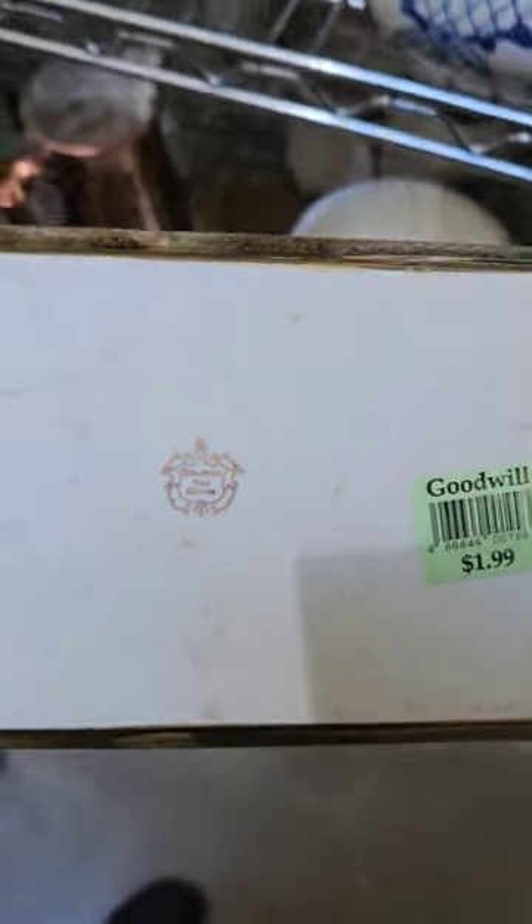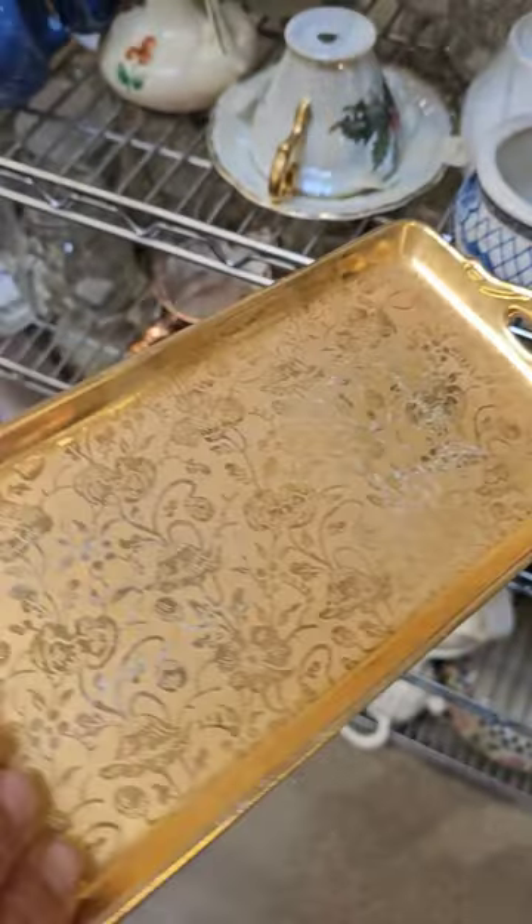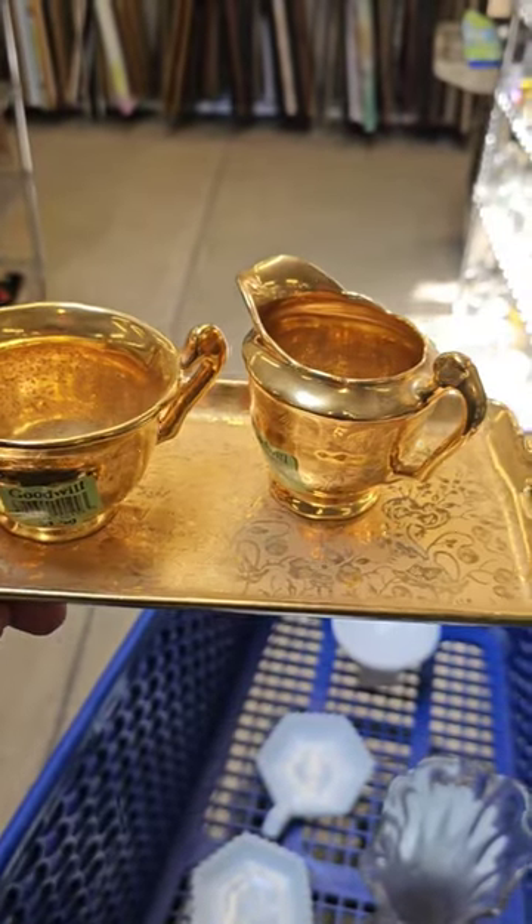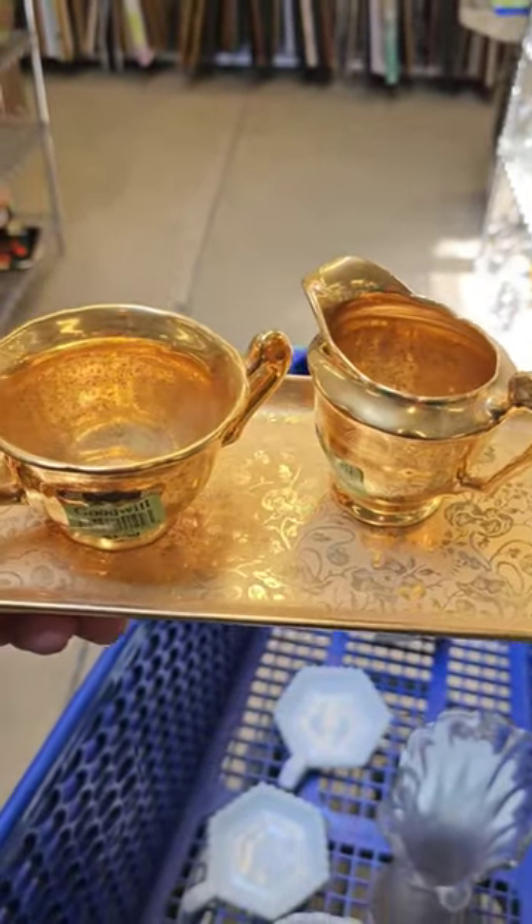There's the mark — only $1.99. Based off of what I've seen online, this is probably about a $45 to $55 item. How adorable is that? Thrift score.